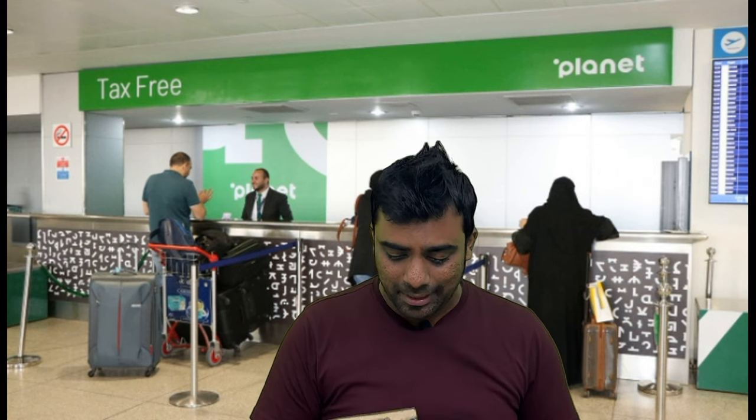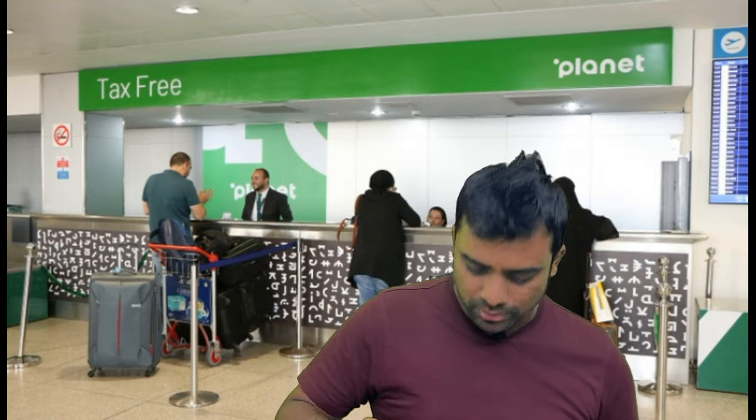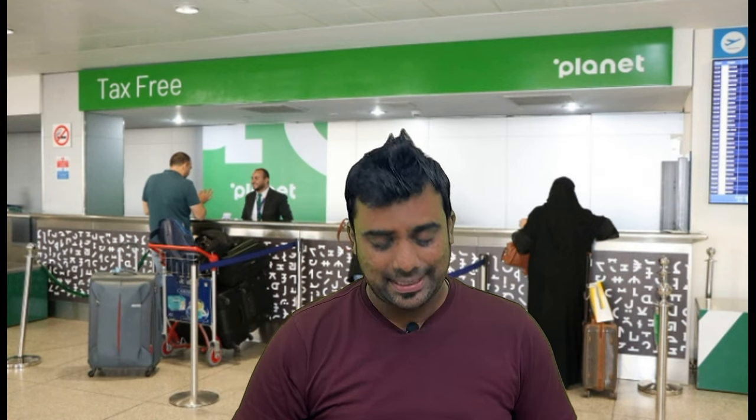The most common question I get is whether your product needs to be in carry-on or check-in baggage — it absolutely needs to be with you. They are going to verify the bill, verify the product, and confirm that it is actually eligible for a VAT refund. They check everything thoroughly.